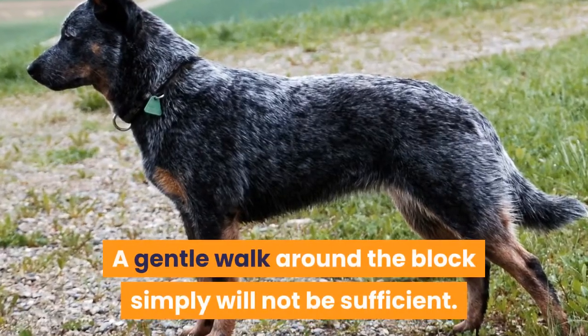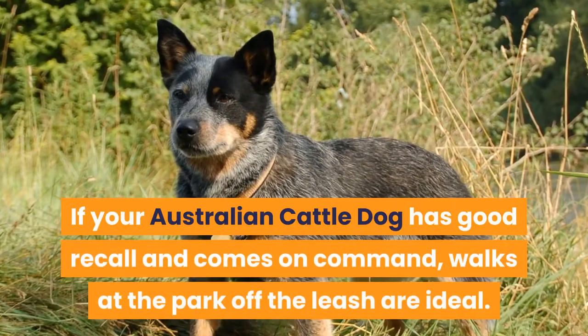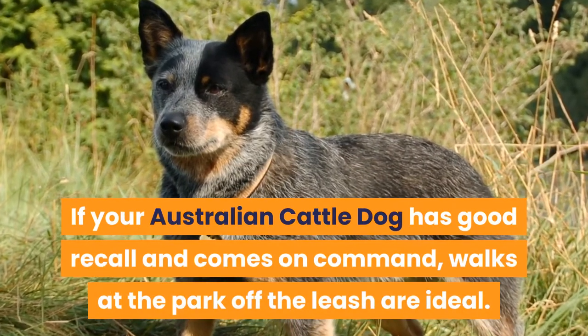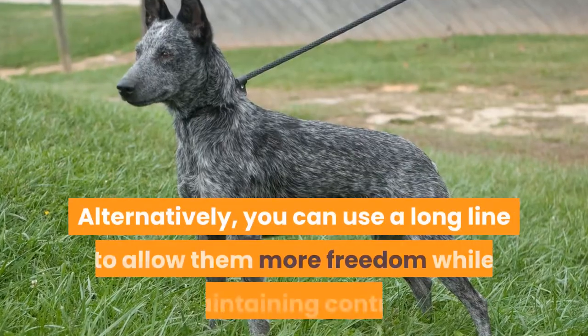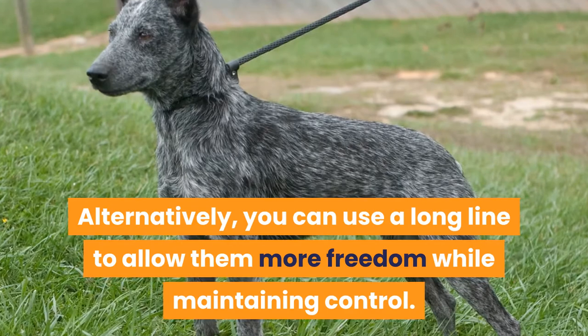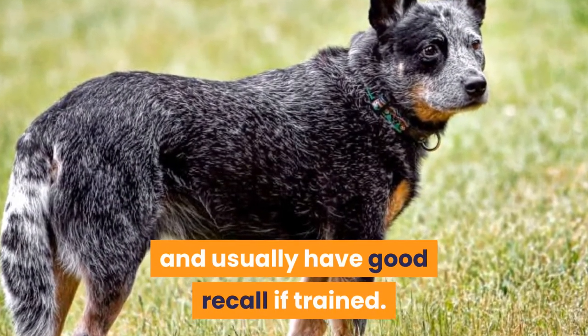A gentle walk around the block simply will not be sufficient. If your Australian Cattle Dog has good recall and comes on command, walks at the park off the leash are ideal. Alternatively, you can use a long line to allow them more freedom while maintaining control. In general, working breeds are obedient and usually have good recall if trained.